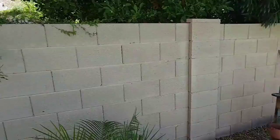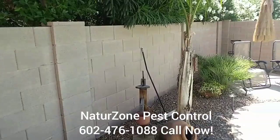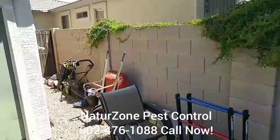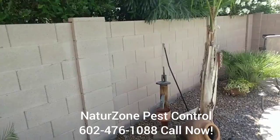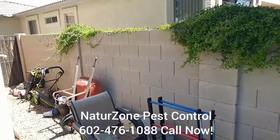If you've got a neighbor like this with a fence situation like this, give us a call. I can do an aggressive treatment on that particular fence or the whole fence line to make things better for you. I'm sure things are going to get better for him now that I know where the problem area is — and he hasn't had any scorpions inside the house, which is really good.